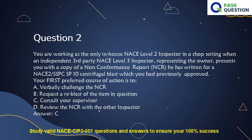Your first preferred course of action is to: A. Verbally challenge the NCR. B. Request a re-blast of the item in question. C. Consult your supervisor. D. Review the NCR with the other inspector. Answer: C.